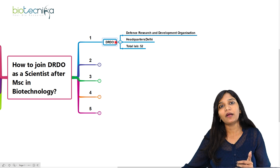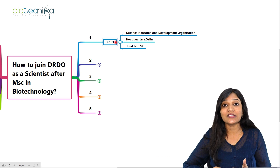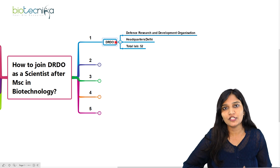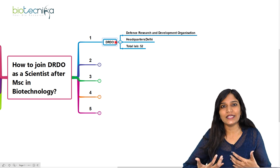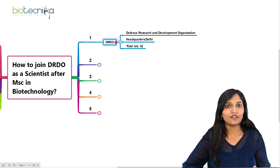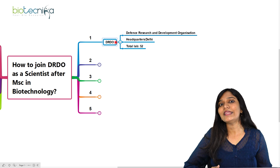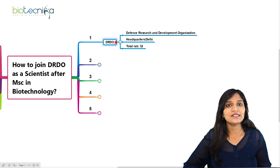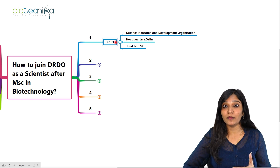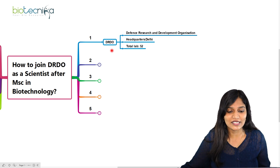As a life science student, you won't be joining under all 52 laboratories because they also deal with mechanical, electrical, and many other streams. Under the life science division, there are almost 15 laboratories where you can start working as a Scientist B position. I'll be talking about all these things in detail.